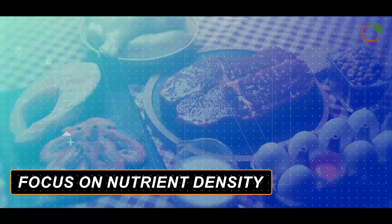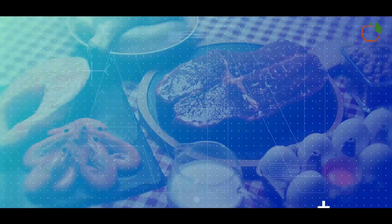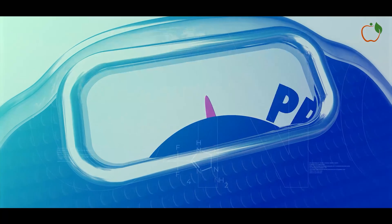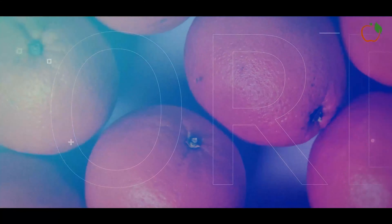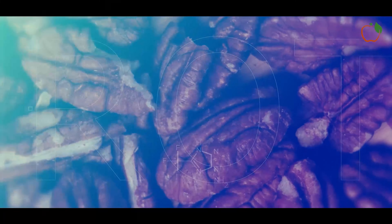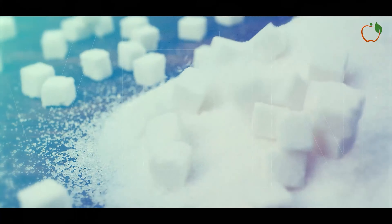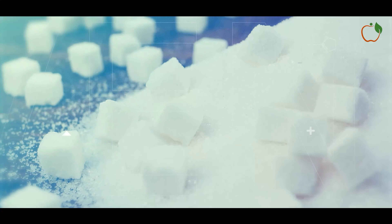Focus on nutrient density. When reducing calories, it's important to maximise nutrient density so your body still gets the vitamins, minerals, fibre and other compounds it needs. Emphasise whole, unprocessed foods like fruits, vegetables, lean proteins, whole grains and healthy fats from nuts, seeds and olive oil. Limit added sugars, refined carbs and saturated fats, which provide calories but few nutrients.